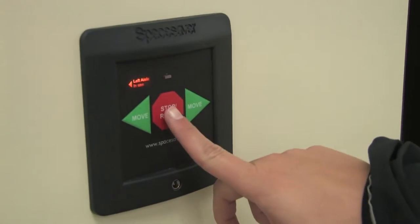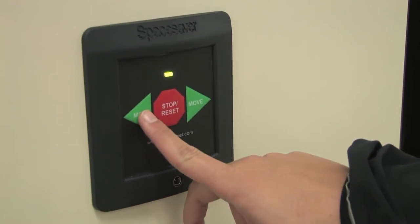The new bookshelves are pretty cool, they move by themselves and you just have to push a little red button and then a green arrow and then you're done.